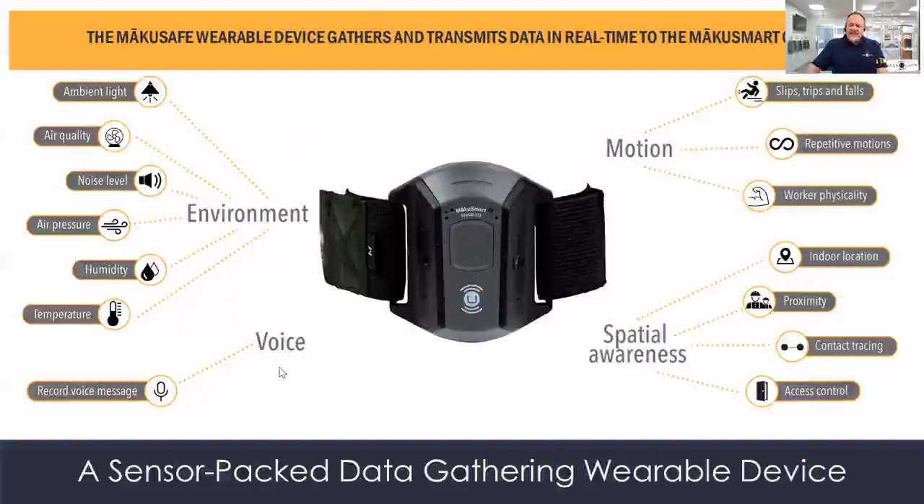Last but not least, there's a button in the device that a worker can push — it has to be intentional — but that activates a voice recorder so they can now report things they're seeing: from safety observations to to-do list items, maintenance requests, even process improvement suggestions and quality concerns.